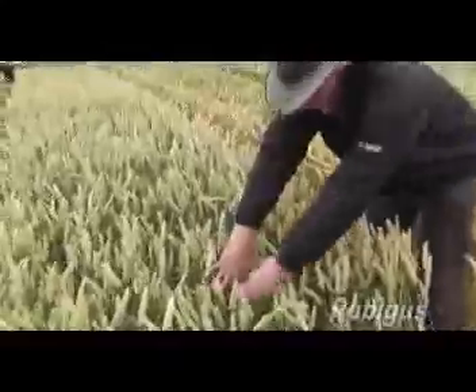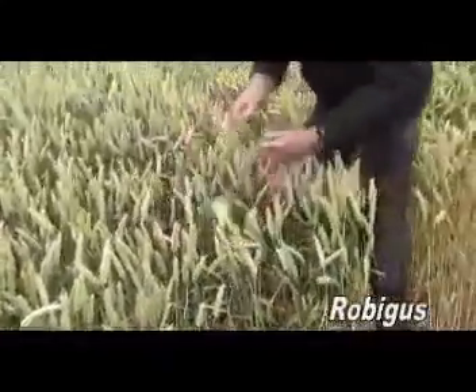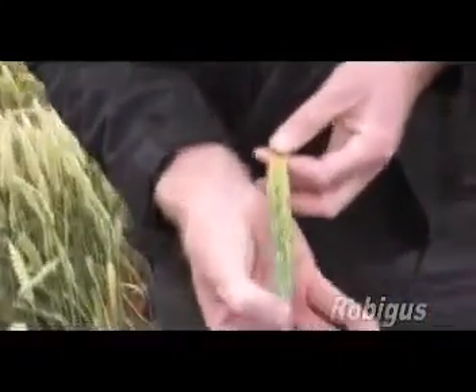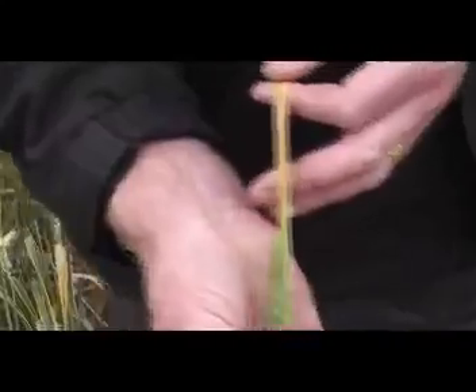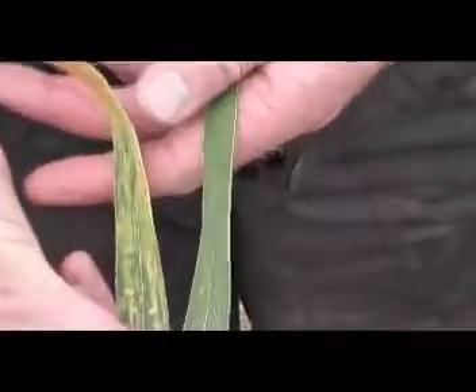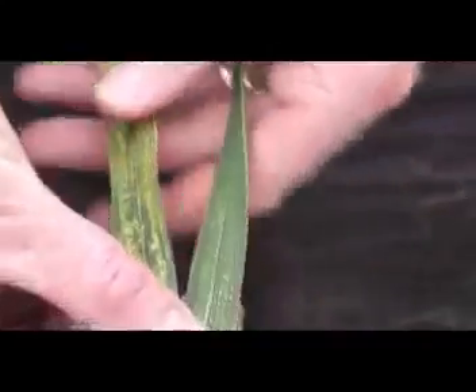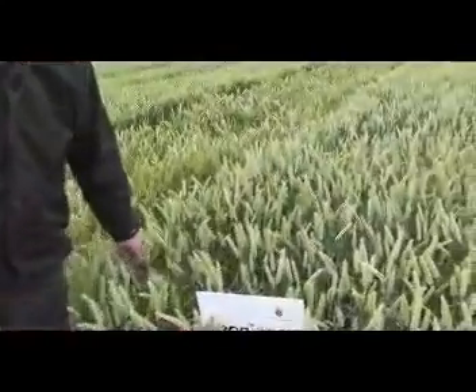As you look down through the canopy, the yellow rust is here. If I just take a flag leaf off there, you can actually see the yellow rust — the stripes coming through there — a huge amount of infection. If I take a flag leaf off here, the difference in terms of disease pressure is clear. Predominantly, the difference between the two is a little bit of phosphorus and a little bit of manganese in an appropriate form. That crop is green and still growing while its counterpart has very nearly given up.